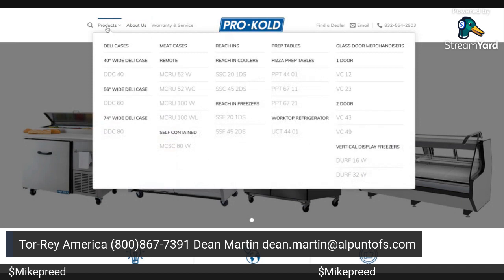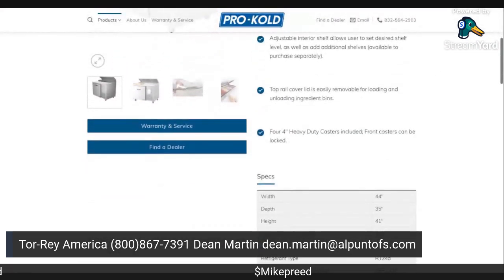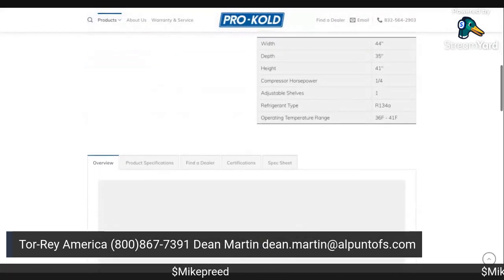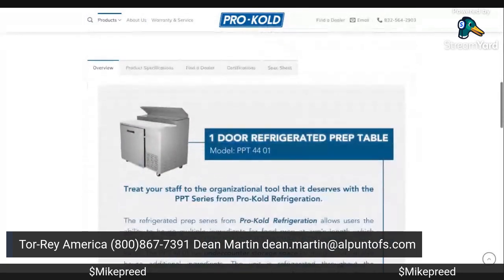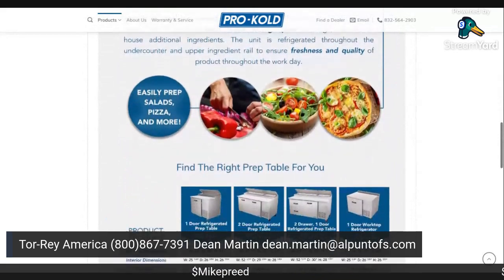Now you've seen ProCut. Here's the pizza — they're big in pizza. So everything still applies: the scales, the grinders, the cutters, and the refrigeration. That is all ProCut and ProCold. Torrey is the parent company, manufactured in North America — which is actually Mexico — which I actually prefer. I have better experience with the stuff made in Mexico than elsewhere. And these things are shipped to 40 different countries.